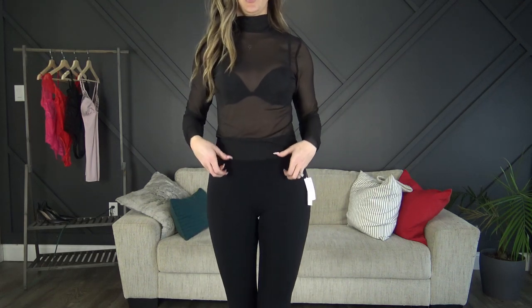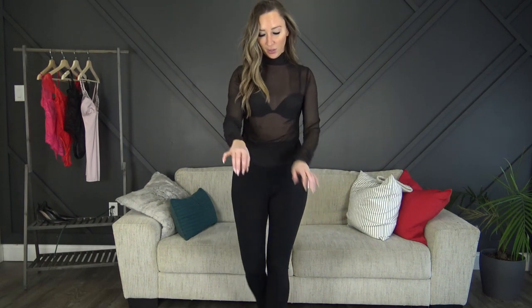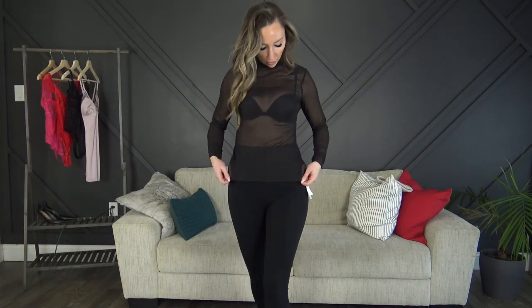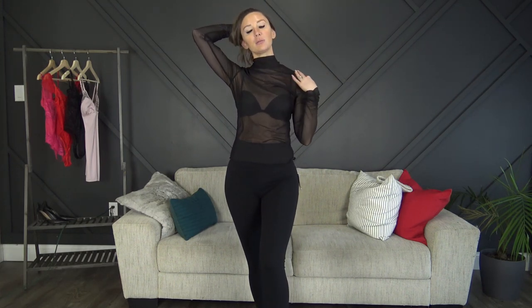Here is the see-through top I intended for photo shoots. I threw a black bra underneath and it actually looks really cute — it's got a little bit of ruffling at the wrists. This one was also a medium and I'm glad I picked a medium.